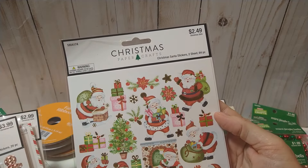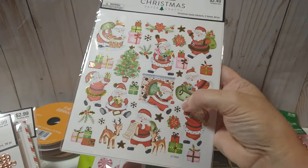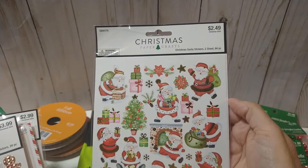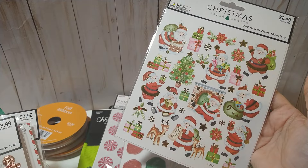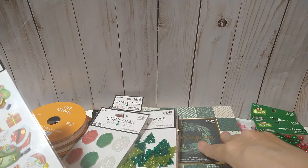I also got this sticker sheet — you get two sheets, 64 pieces. That'll be cute with the paper pad because you've got the red and the green and the hint of pink, so those go great together.